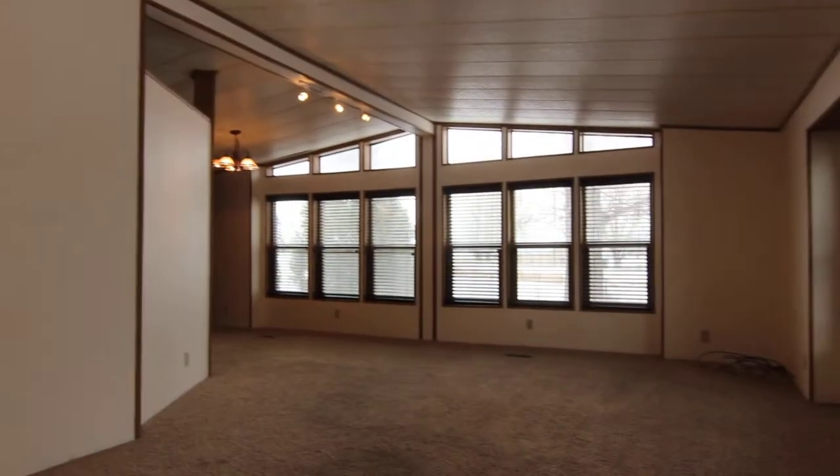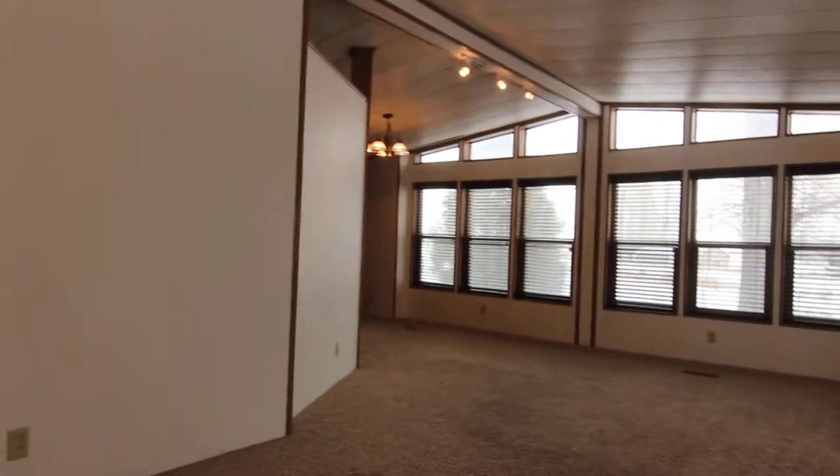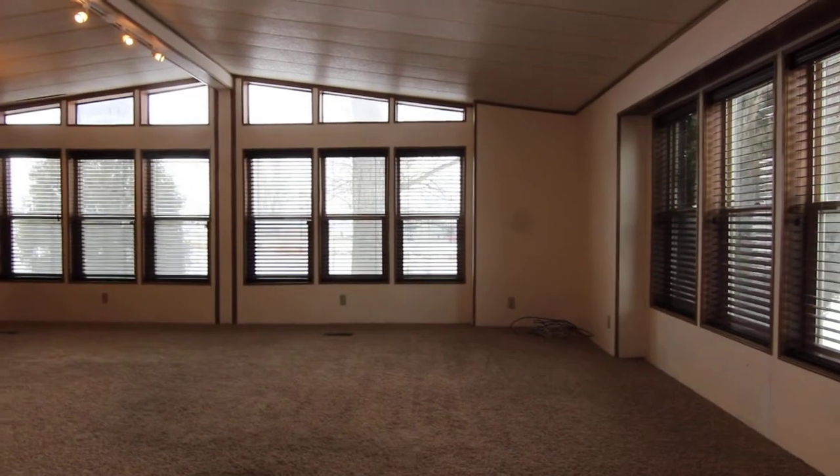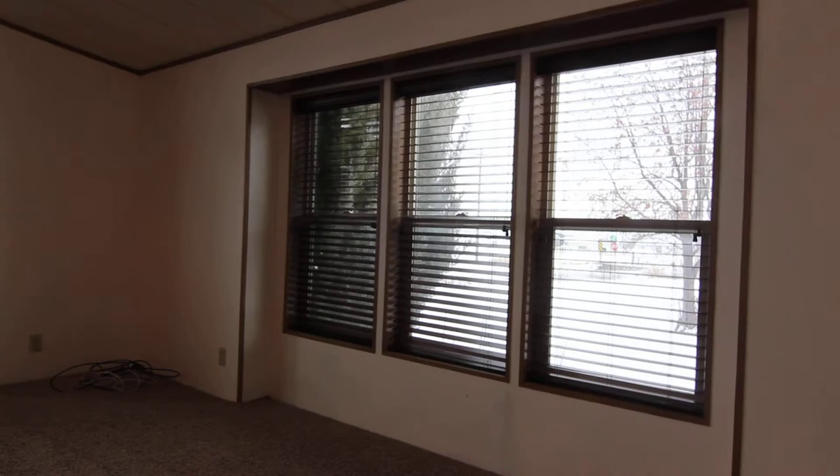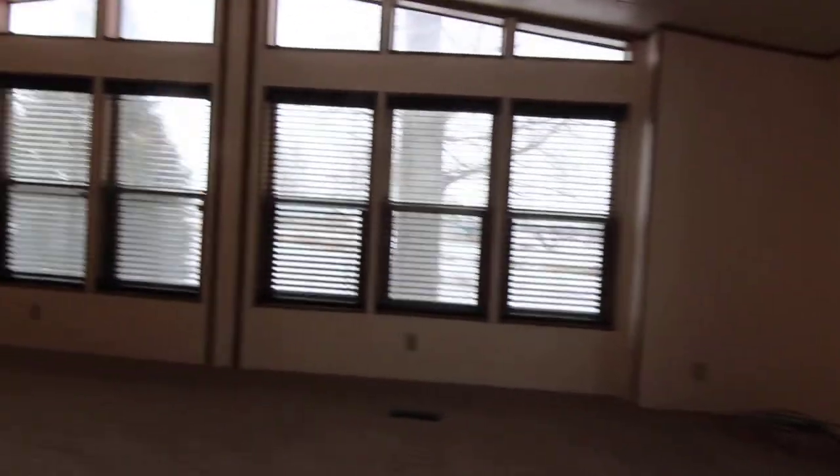This brings you directly into the living room. It's a very nice size living room — as you can see it's got newer blinds that have been updated, lots of windows in here, and it's got vaulted ceilings which makes it feel really big.